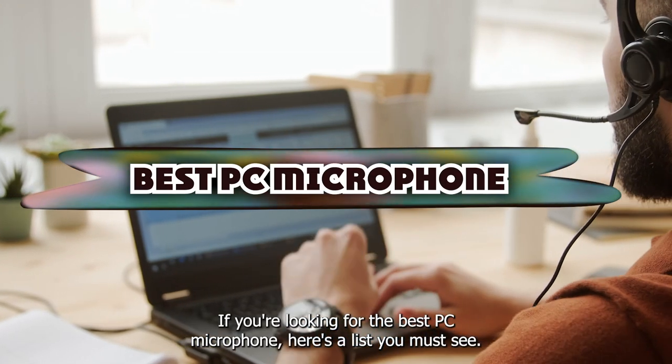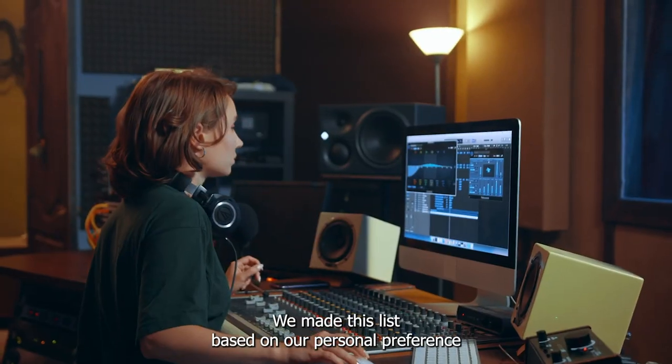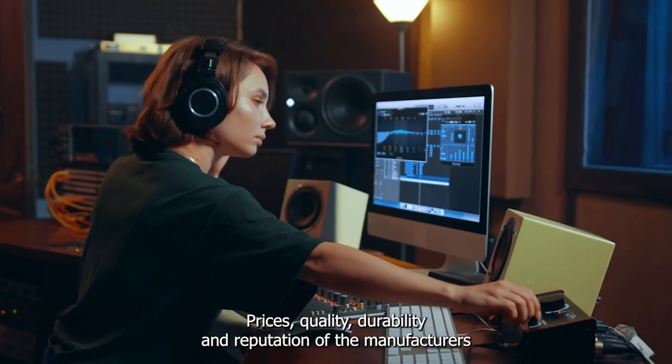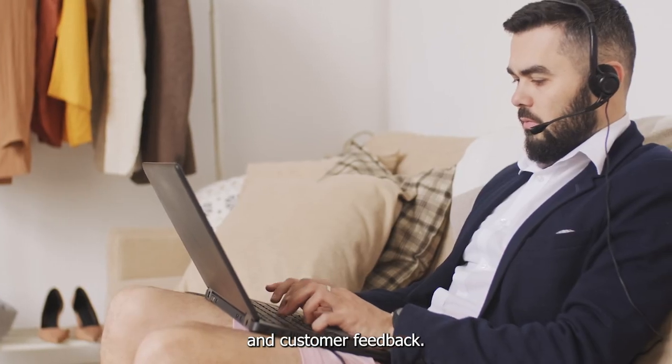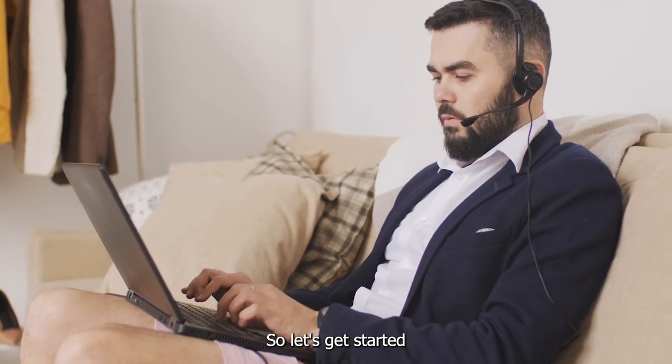If you're looking for the best PC microphone, here's a list you must see. We made this list based on our personal preference and sorted it based on their features, prices, quality, durability, and reputation of the manufacturers and customer feedback. We've also included options for every type of customer. So let's get started.